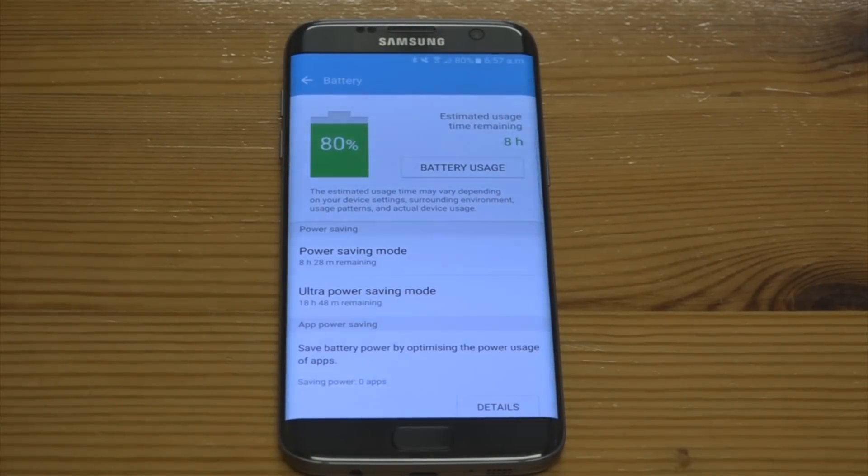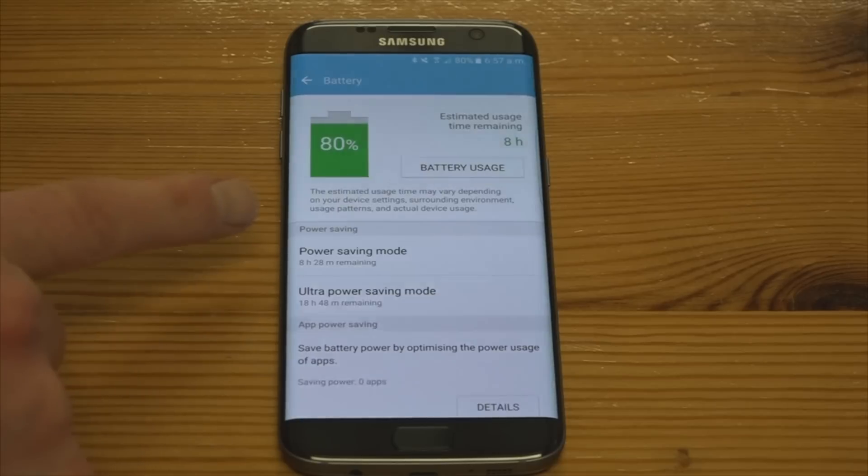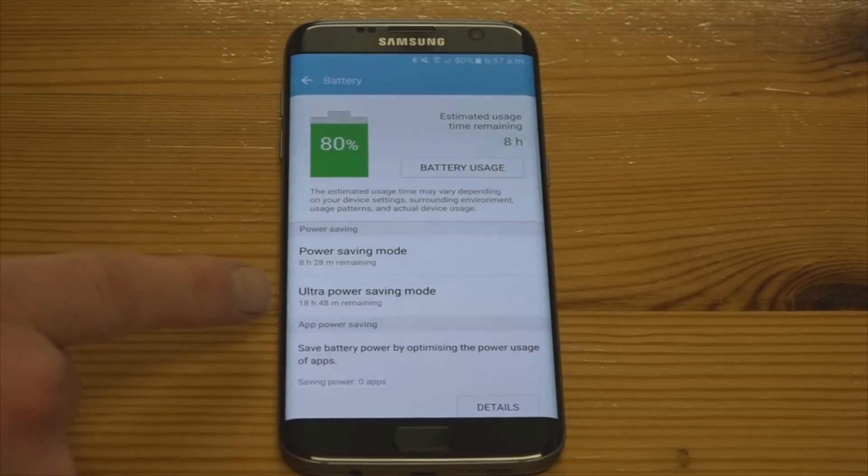Looking at battery usage, it says eight hours remaining with 80% use, and I would say that when you're using the phone pretty heavily it does go down about 10% an hour. Obviously you're not going to be using your phone continuously throughout the day all the time, but if you actually need to just use it as a phone you could put it into power saving mode or ultra power saving mode and pretty much double or a bit more than double the lifespan.